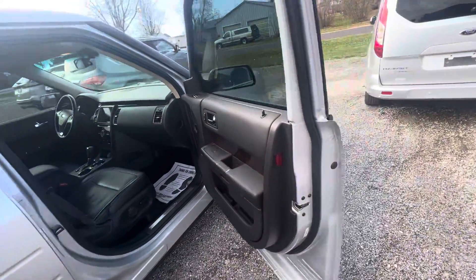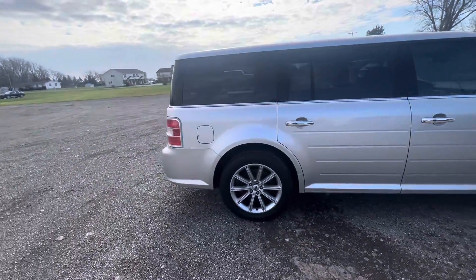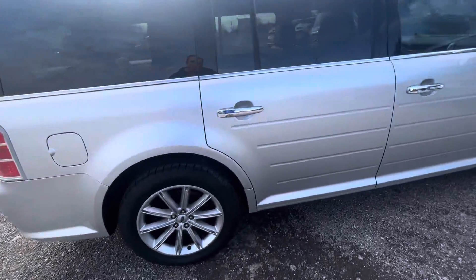Since we do inspect all our vehicles, we are able to bring back the warranty on it as well. Let me know — I'll be more than happy to go over that.